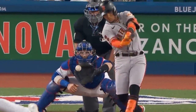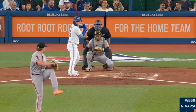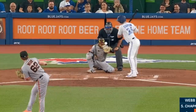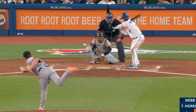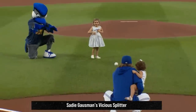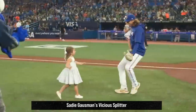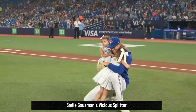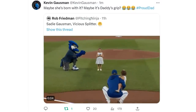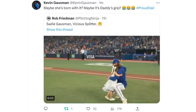Richards battled Logan Webb who had 5 Ks in 5 innings but gave up 5 runs and had these nasty sinkers, sliders, and changeups. But the filthiest pitch this game was from Sadie Gosman. Sadie had this absolutely wicked splitter on her first pitch and her dad Kevin was understandably very proud. He even brought his other daughter Sutton to make an appearance during my interview with him — just a great dude.